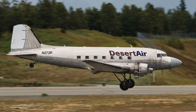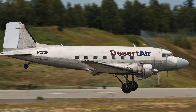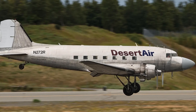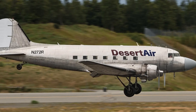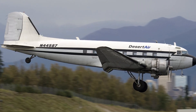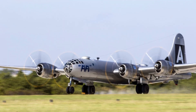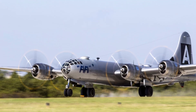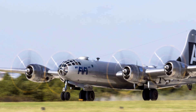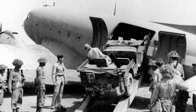The short-field capability is remarkable for an aircraft of this size. Historical performance data and pilot reports consistently show takeoff rolls under 2,000 feet and landing distances not much longer. Modern operators like Desert Air routinely work from 2,800-foot strips, and AOPA's historical flight test data confirms the airplane's short-field abilities. This isn't an STOL competition winner, but for an aircraft that can carry 6,000 pounds of cargo, the performance is pretty exceptional.